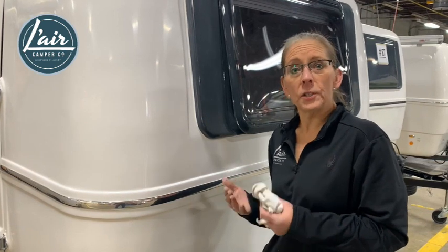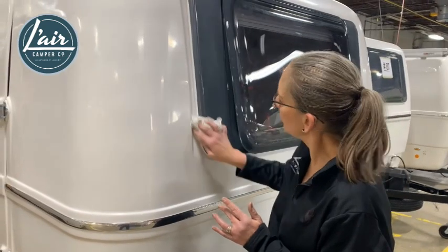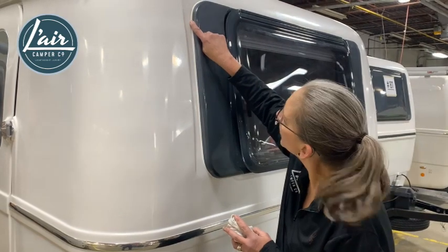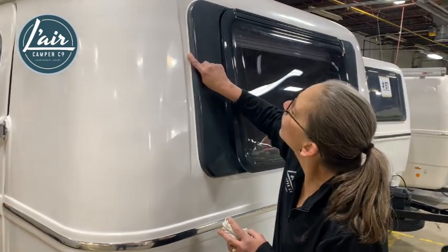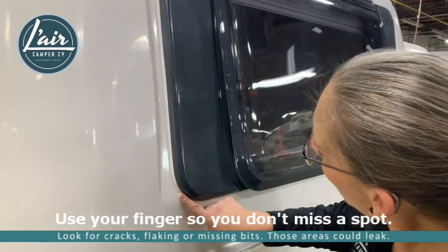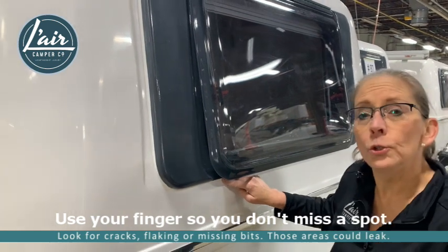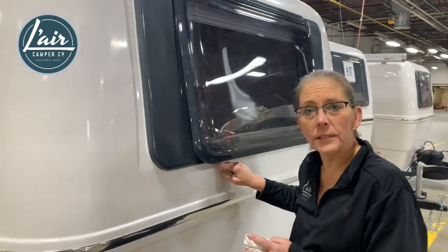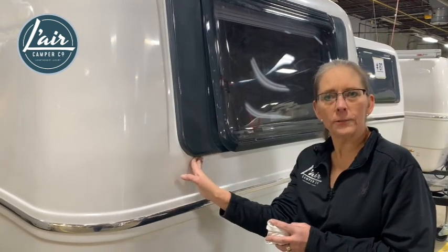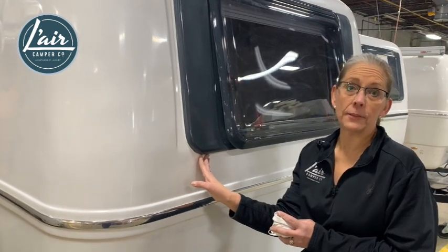In order to inspect it, the first thing you're going to do is take a damp cloth and wipe the area clean. Then you're going to follow along the bead of your caulking with your finger and look for any cracks, any missing bits, or any flaking. Go all the way around and look as you go. If you do find caulking that needs to be repaired, the best thing to do is to strip the entire bead and reapply. We will demonstrate how to do that in an upcoming video.